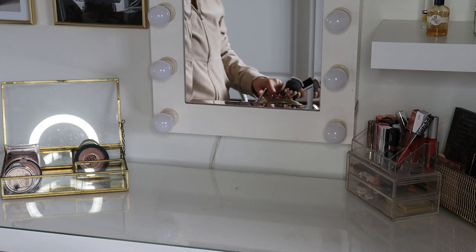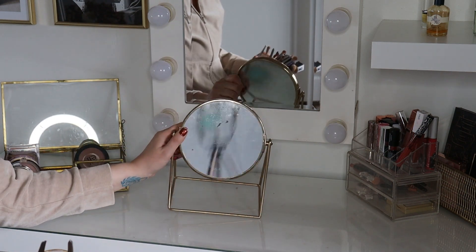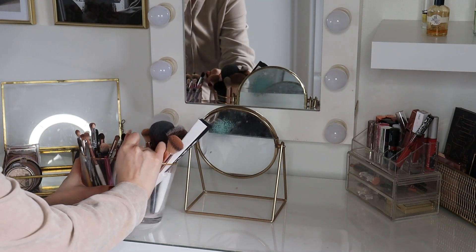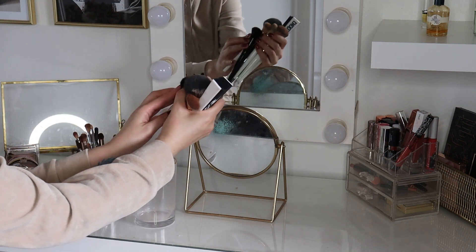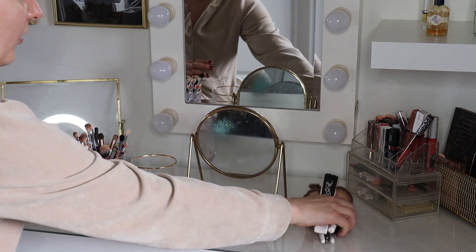The last things I am going to store on top of my vanity are the smaller mirror and my makeup brushes. The brushes are so dirty that I will need to really wash them in the dishwasher, so I'm going to do that off camera and then come back to film the drawer.